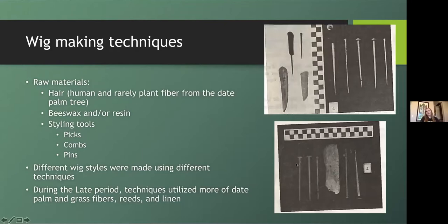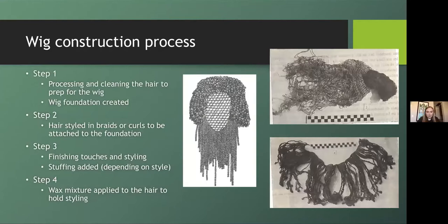The first step of the construction process was gathering and processing the hair — this included cleaning, combing, and detangling before it was used in the foundation. After the hair was prepped, they would make the desired wig foundation. The second step was attaching small sections of hair to the foundation in the desired style; these sections could be braided or curled, and some styles incorporated both. The third step was finishing touches and overall styling, where stuffing would have been added, and the final step applied the beeswax and resin mixture to hold the style.